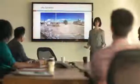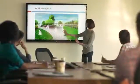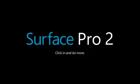Extend your reach. With the wireless adapter, you can take control from anywhere in the room. At your desk or on the go, in daylight and low light, now you can see more, share more, and do even more with Surface Pro 2. So go ahead, click in and do more.